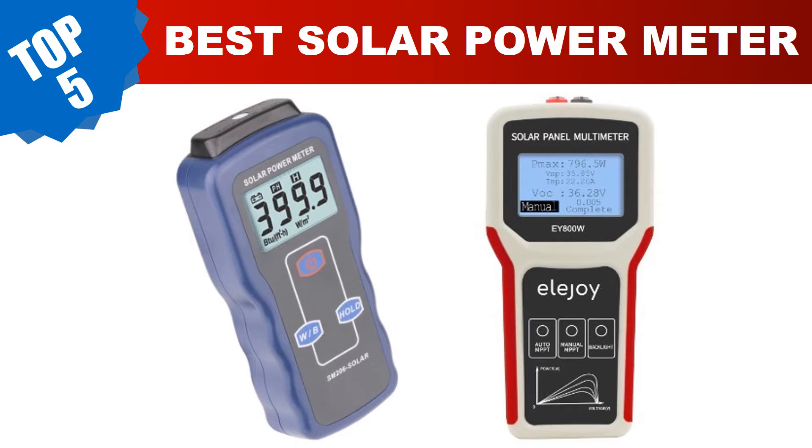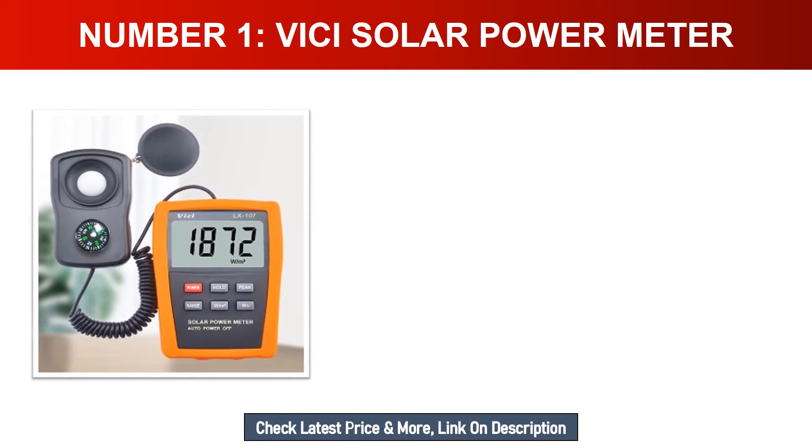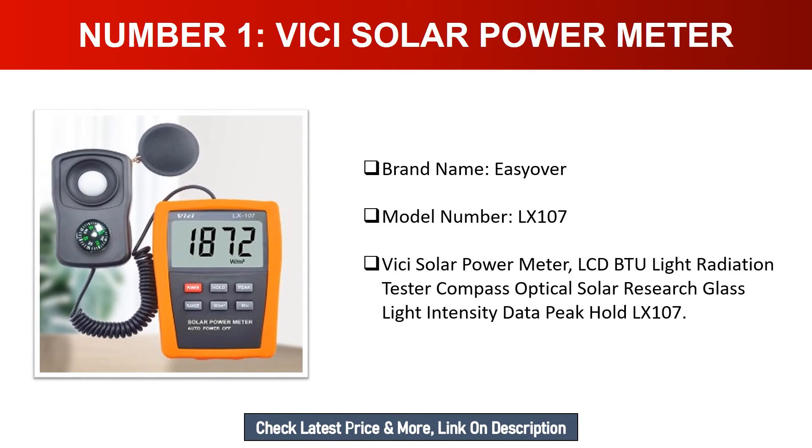Number one: VICI Solar Power Meter. Brand name: Easy Over. Model number: LX107. This is a VICI solar power meter with an LCD display, BTU light radiation tester, compass, optical solar research, glass light intensity measurement, data peak hold function — model LX107.